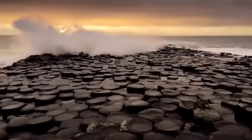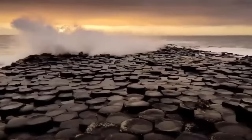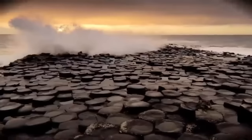Regardless, we find the Giant's Causeway, and indeed its attached legends, highly compelling.